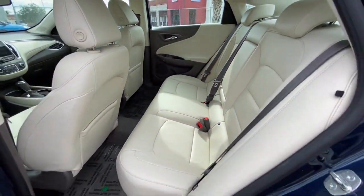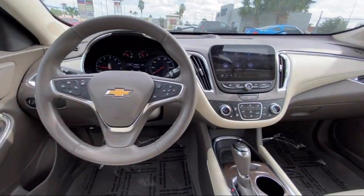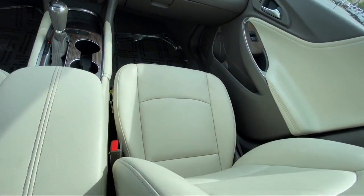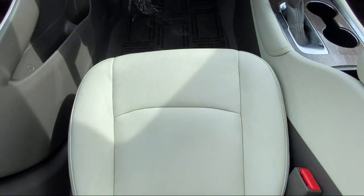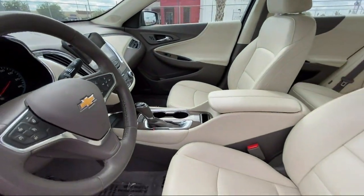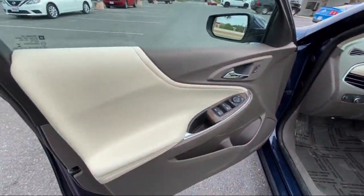Here at Boggus Tipton Chrysler Dodge, we pride ourselves on superior customer service. Our professional and courteous staff is here to make sure that your dealership experience is as smooth as possible, from the moment you set foot in our showroom to the moment you drive off our lot in your dream car, all while offering the best deals and the lowest interest rates available.